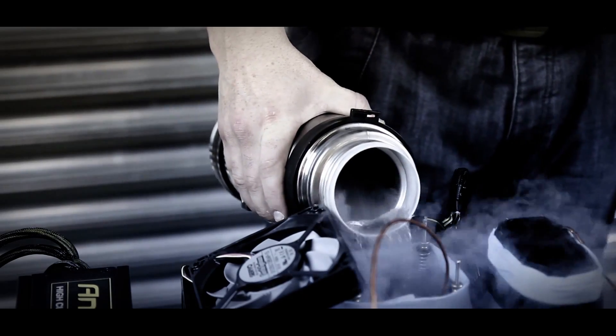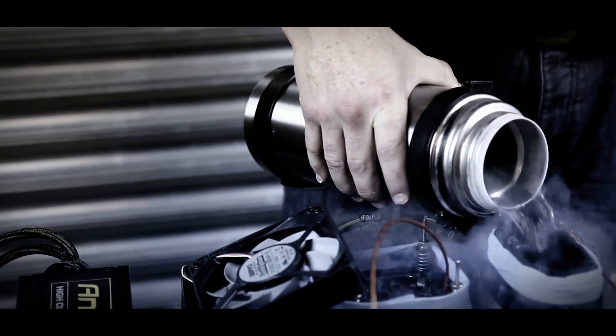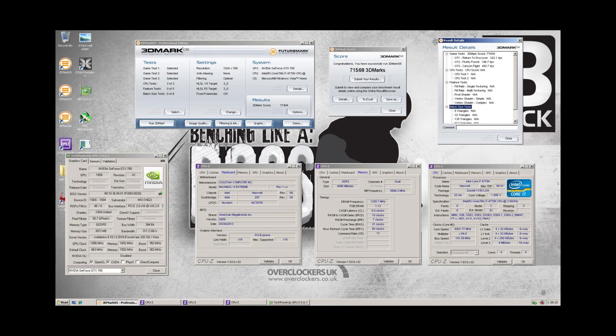Once the CPU is under load and is creating its own heat you can lower the temperature slightly. Here we have some bench results from the session. This first one here is with the components that you see on the video. The 3DMark 05 score is 71,568, which at the time of making this video is the second best 3DMark 05 score ever made.